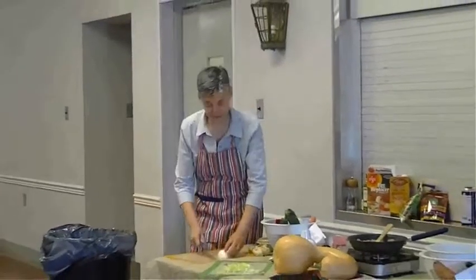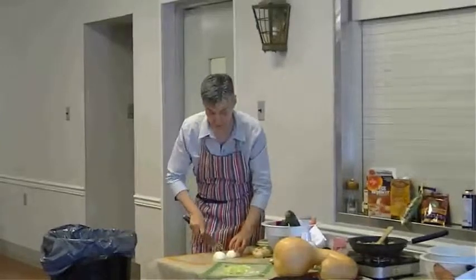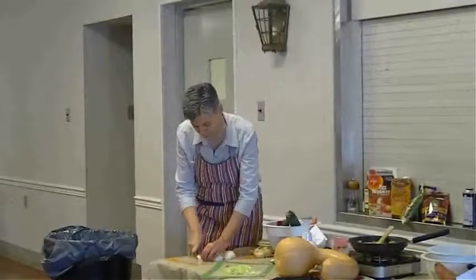That's kind of the idea of this recipe — that it meets the needs for gluten-free, egg-free, and dairy-free, but the whole family will enjoy it as well. So I'm going to use an egg replacement.